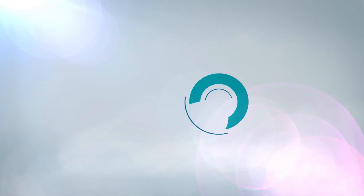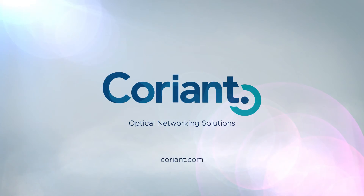To learn more about the Coriant pluggable optical layer solution, visit Coriant.com.